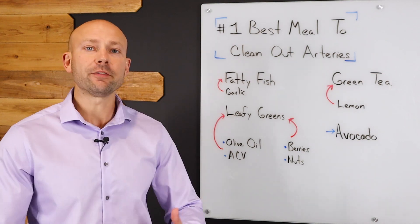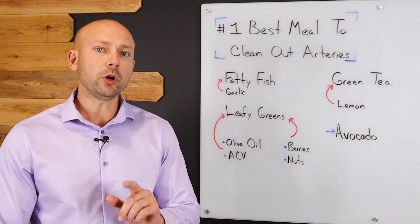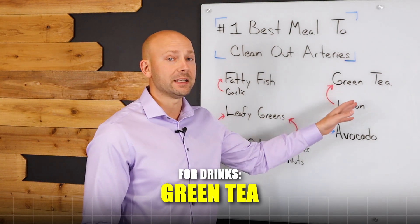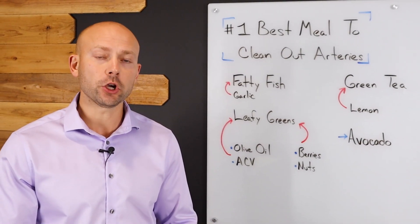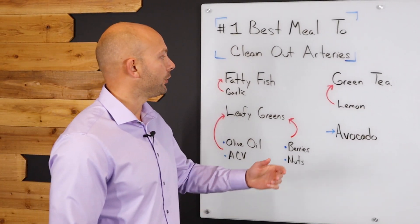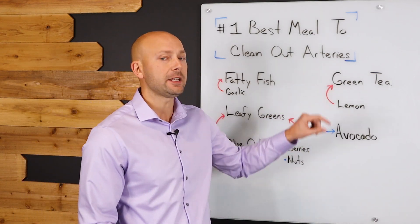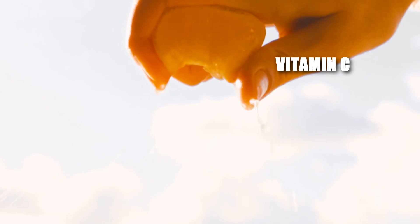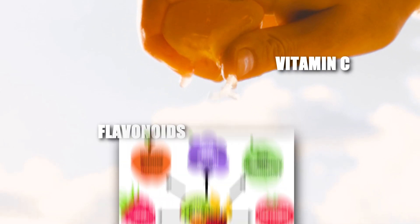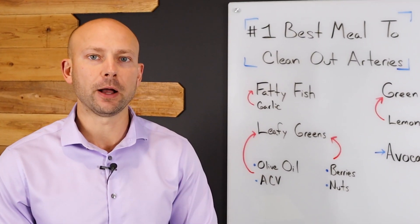Now, what would you drink if you were having this meal of a good, healthy protein and some leafy greens? You would actually have some green tea. Green tea is unique in the way that it's loaded with something called catechins, and these catechins are really good at helping you prevent plaque buildup. You could also squeeze a lemon into the green tea, because citrus fruits have been shown to be loaded with vitamin C and lots of really good healthy flavonoids, which all add to this good, healthy meal that's preventing plaque buildup.